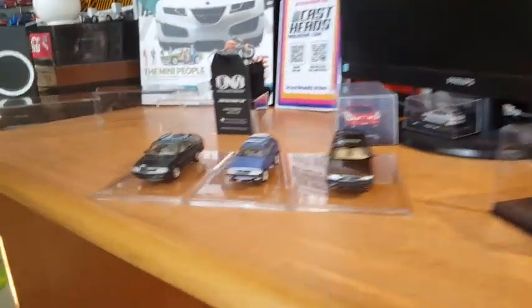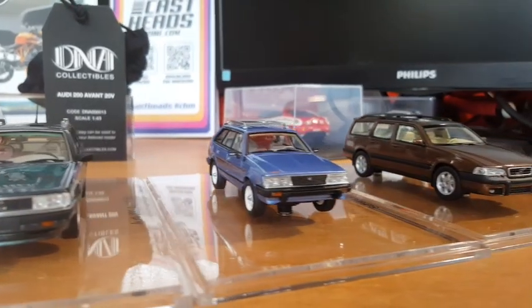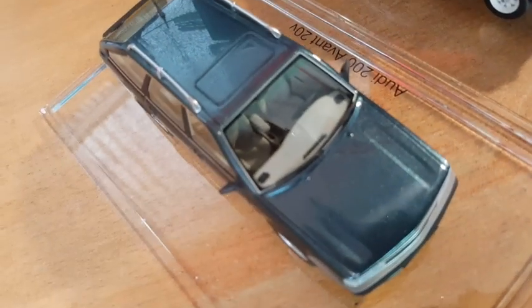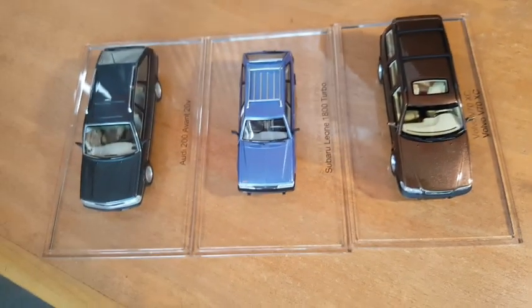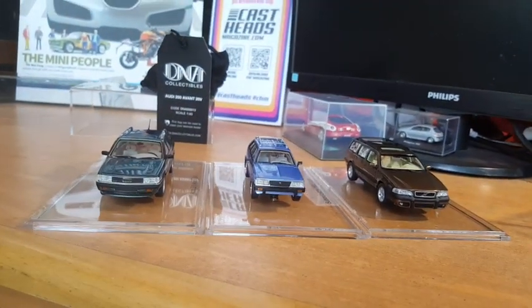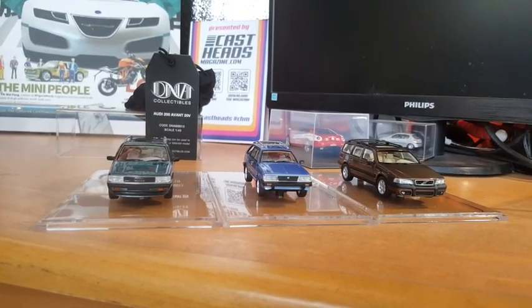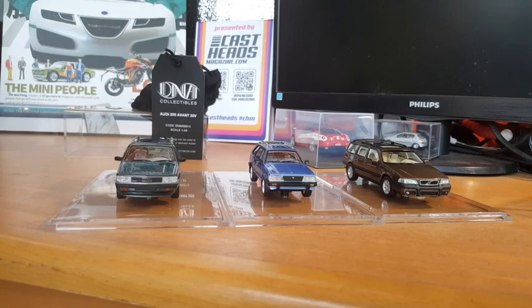That's it from me and Lance right here at Casted Studio. A big, massive shout out to DNA Collectibles for being extremely kind and gracious in sending us these gorgeous pieces so we can share them with you. Next week, Collectique is having an interesting and major event, so maybe we'll have these on display at that event as well.